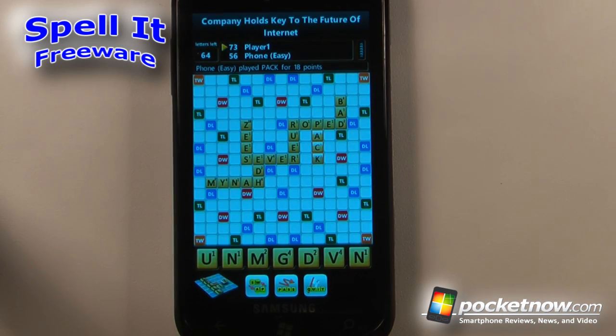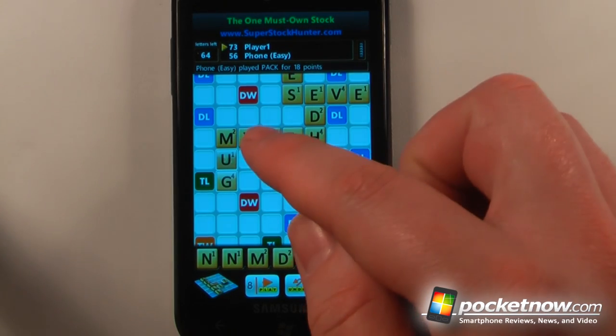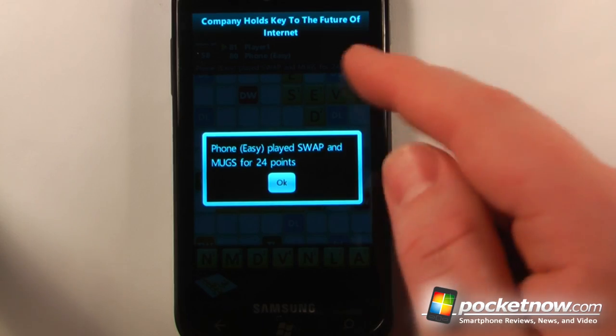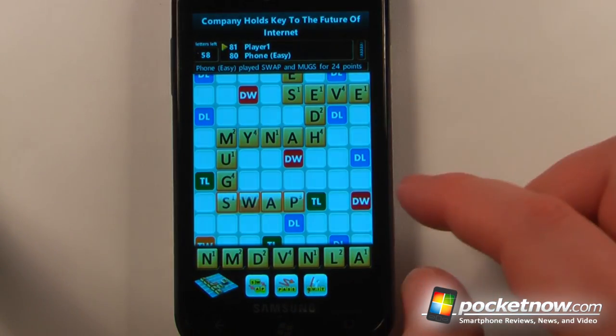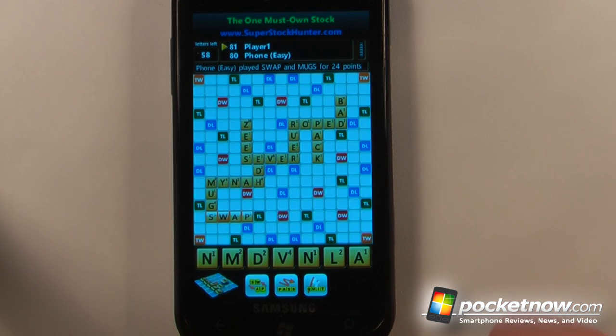Spell It is a free game available in the Windows Marketplace that allows you to build words based upon a Scrabble-type board. You can play against the phone itself, play against online members, or pass and play with a friend. Here I can play 'Mug' — it's worth eight points — and it looks like the computer played 'Swap' for 24 points. You can continue playing and it's pretty quick against the computer, or you can play against someone online.